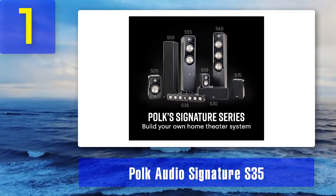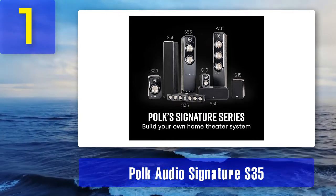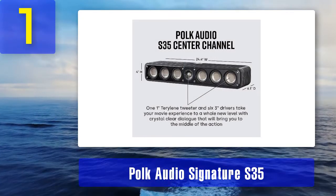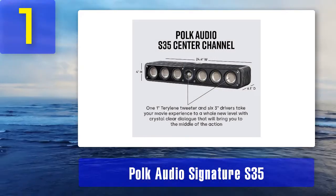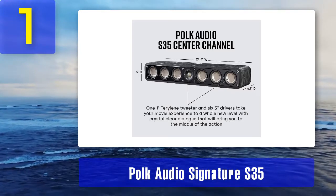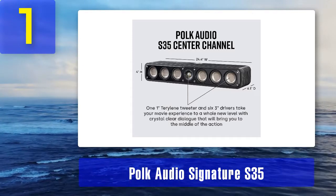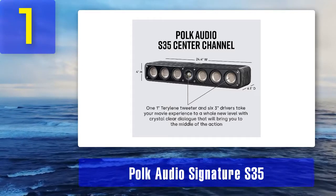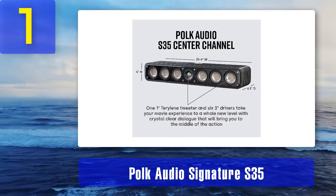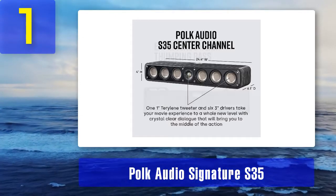It is designed to reproduce sound that is clear, spacious, realistic and enveloping, regardless of whether you are connecting it to a vintage rig or a new digital processor. High resolution audio performance: the S35 comes with a teraline dome tweeter for delivering detailed and clear high frequencies of about 40 kilohertz, ensuring realistic reproduction for both instruments and vocals.